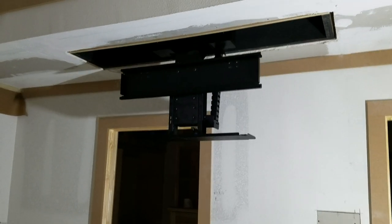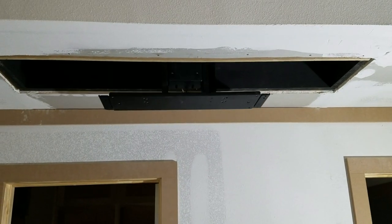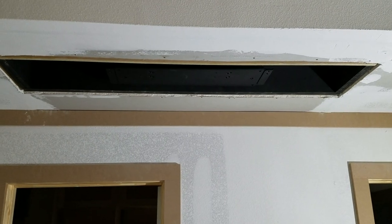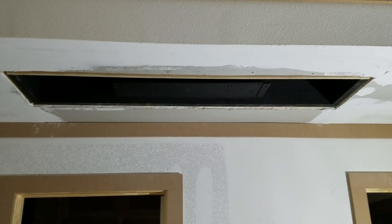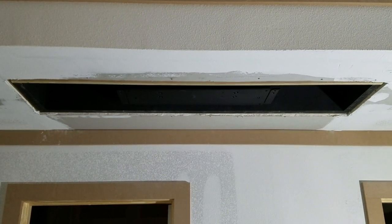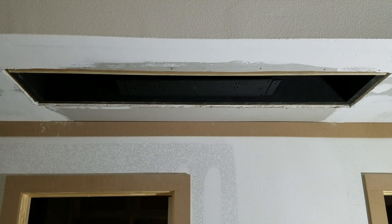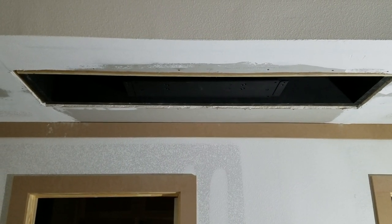Nice smooth linear action. Don't see any sway. We've over-engineered the cabinet that it installs on. We over-engineered the supports that it sits on because this box with the TV installed will weigh roughly 475 pounds.